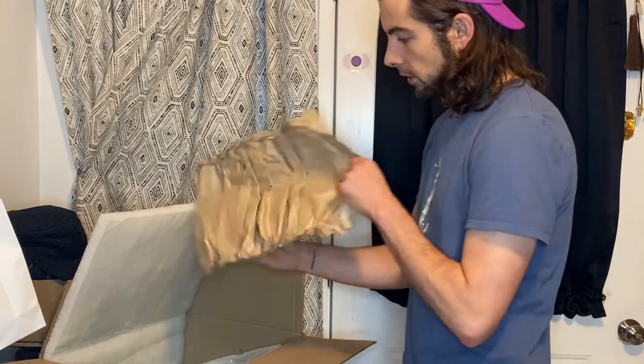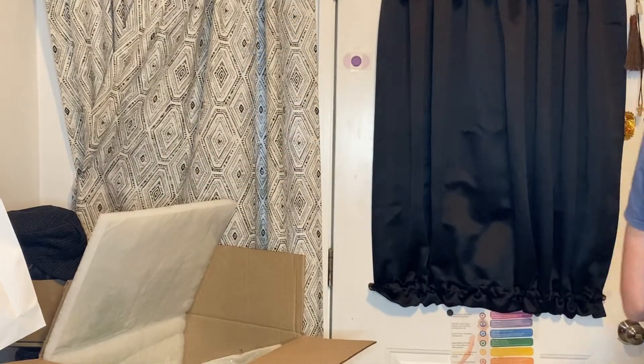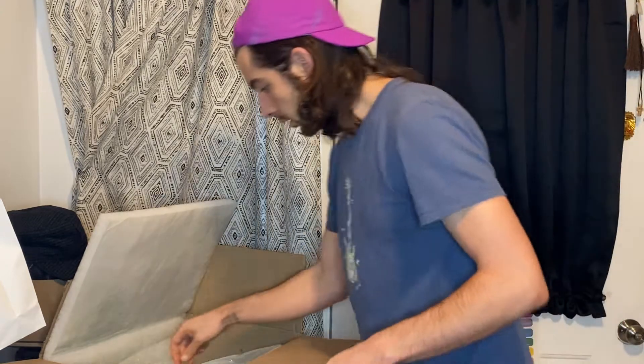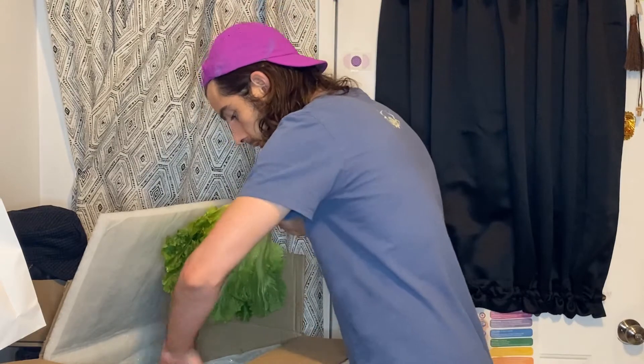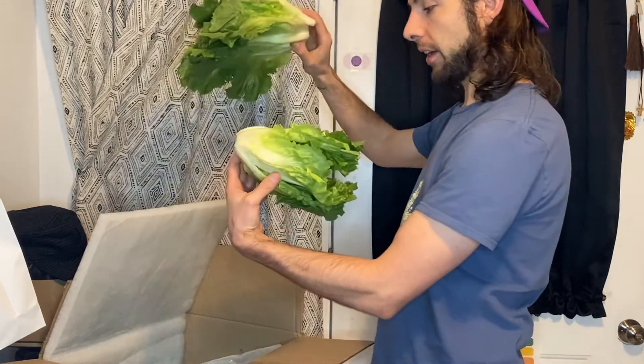Organic — look at this nifty packaging device, it's paper, it's all recyclable, it's better for the planet. Got a huge lettuce — whoa, look at this beautiful lettuce, oh my gosh.